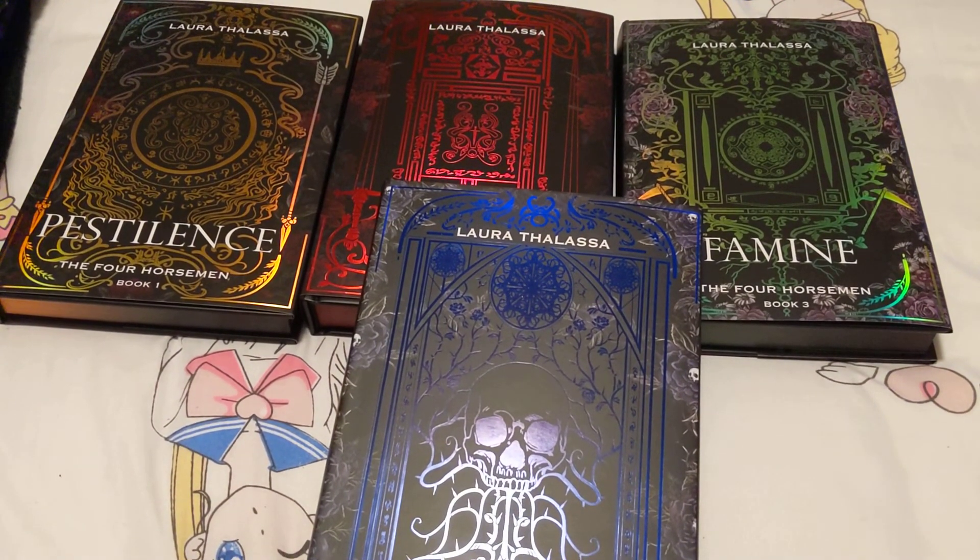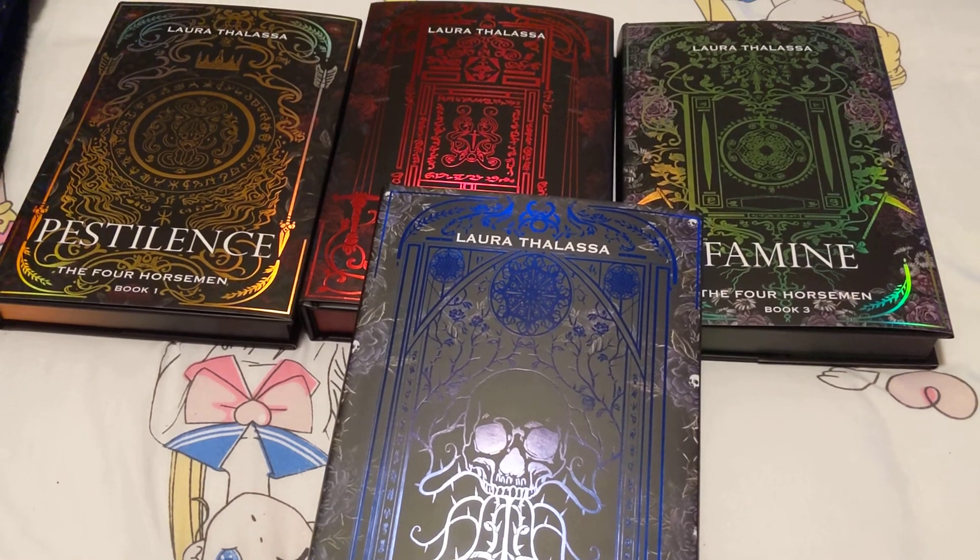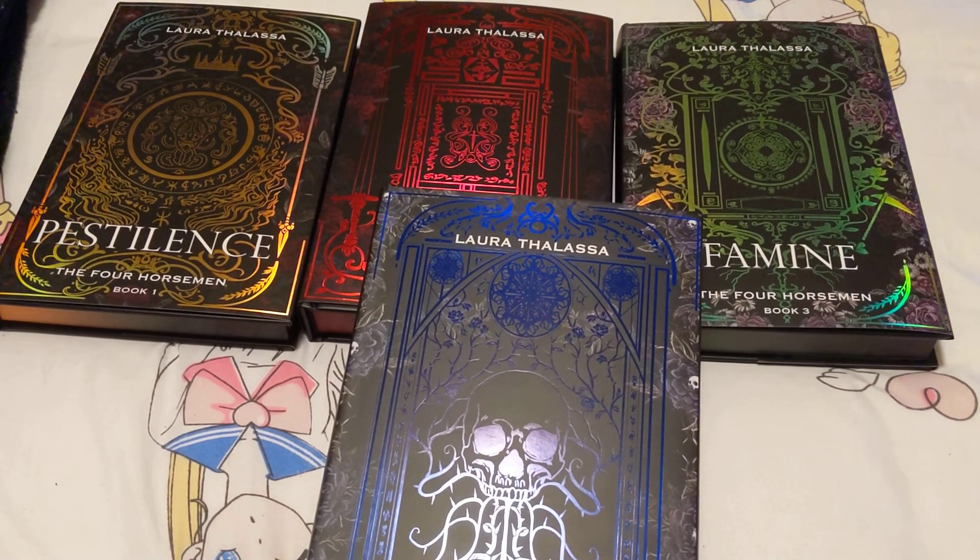That has been my unboxing of the Four Horsemen. I hope you enjoy. See you next time — bye!